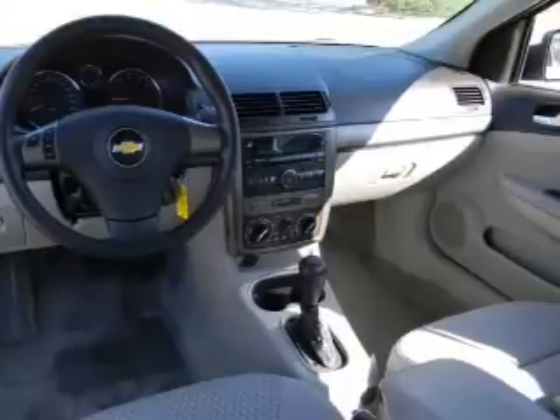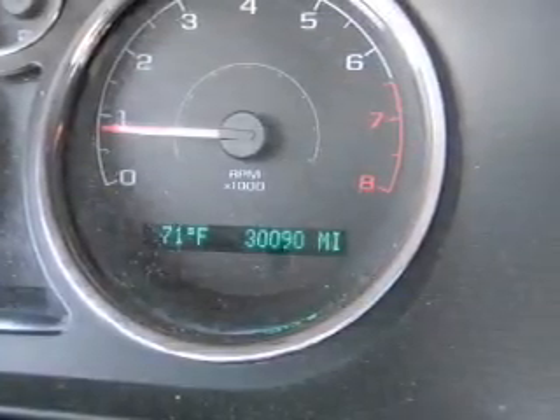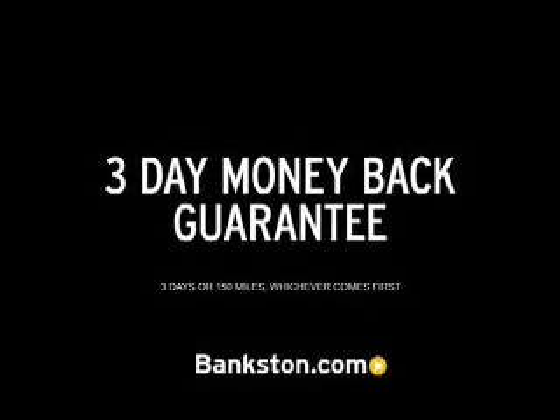Call today to schedule a test drive. Three-day money-back guarantee.